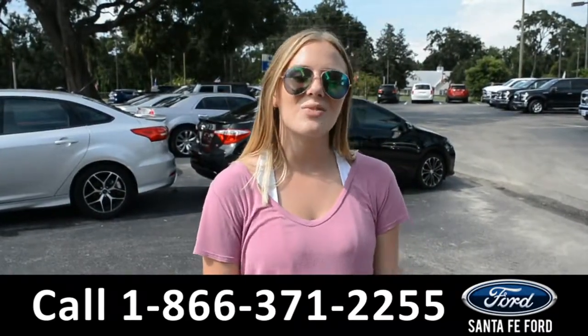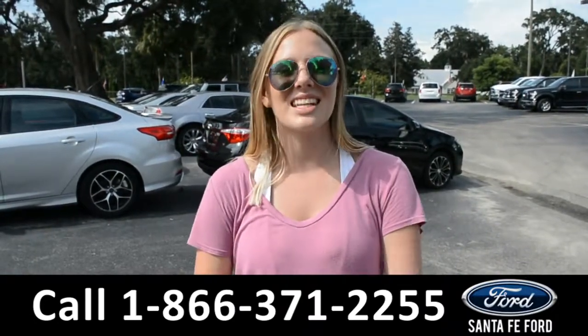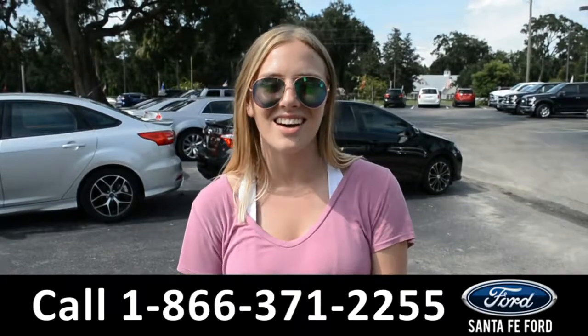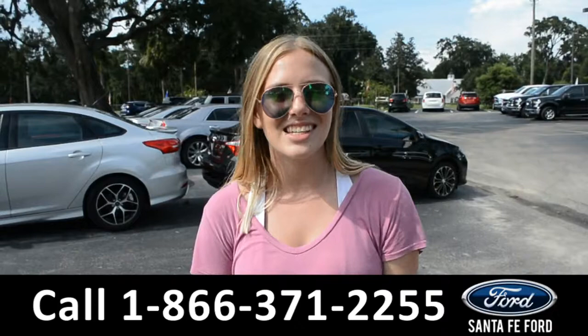Alright, that was the 2017 Ford Expedition. If you need any additional information, please visit us online at SantaFeFord.com, or give us a call at the number located down below. This was Kelsey. See you next time.